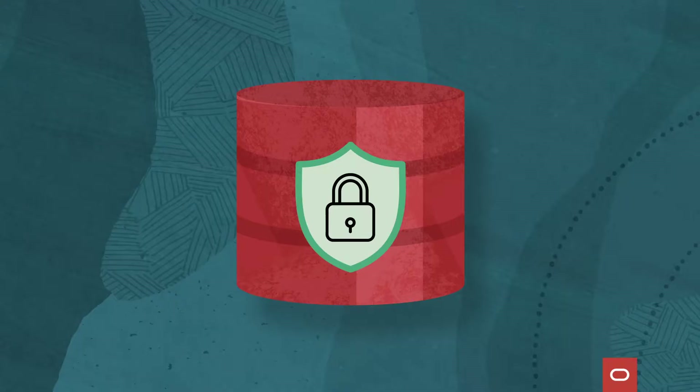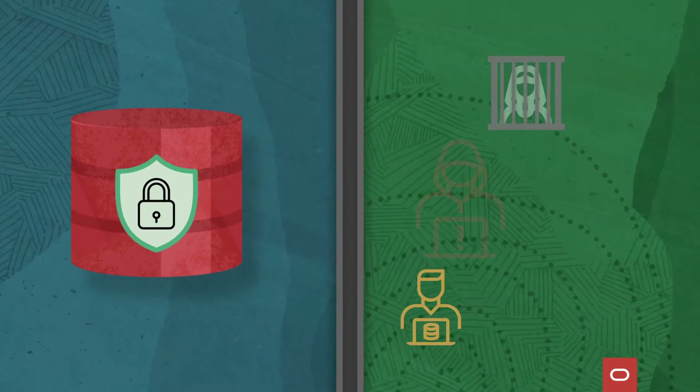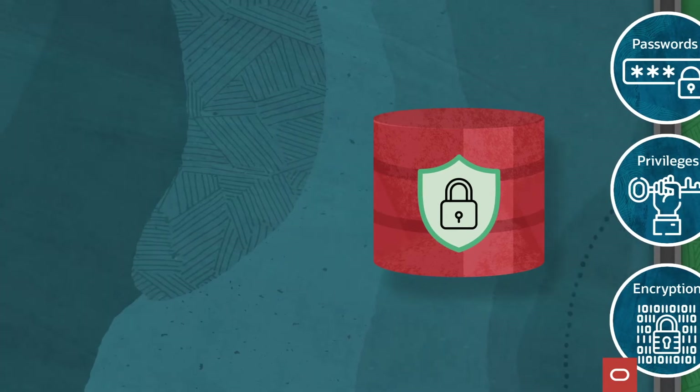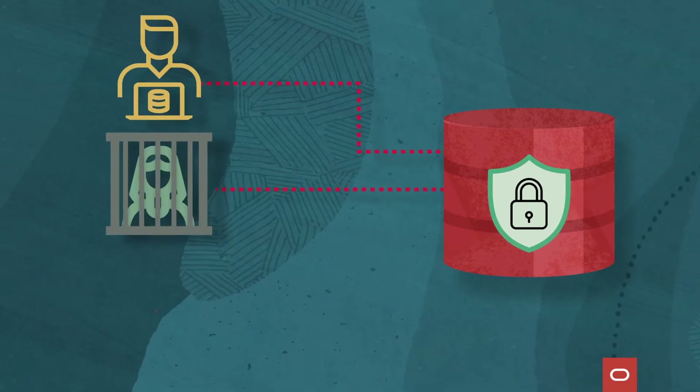Existing security technologies focus on keeping criminals out using techniques like passwords, privileges, and encryption. However, enterprises are still vulnerable to illicit data changes made by corrupt insiders, criminals, and hackers.